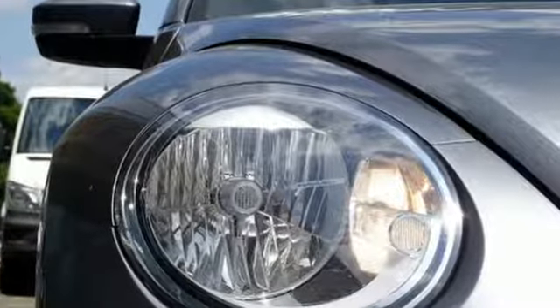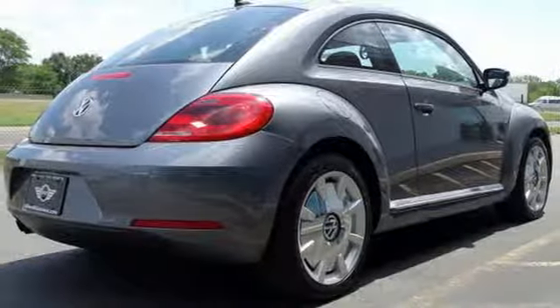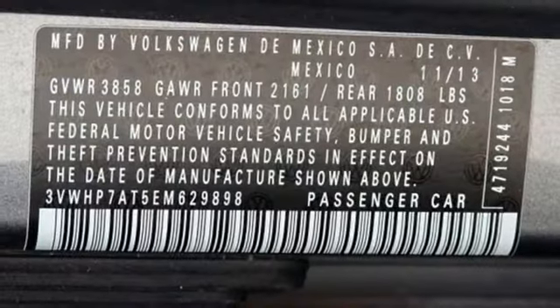Safety doesn't take a back seat to style. The multiple airbags, intelligent crash response system, and tire pressure monitor are designed to keep you safe, whichever route you choose.